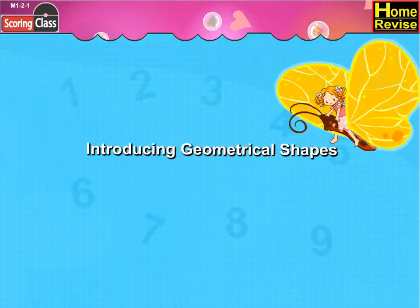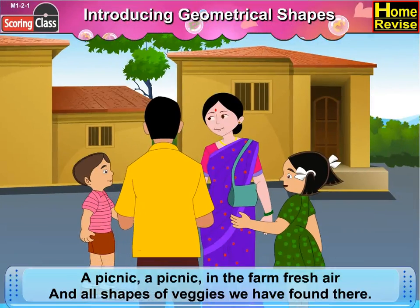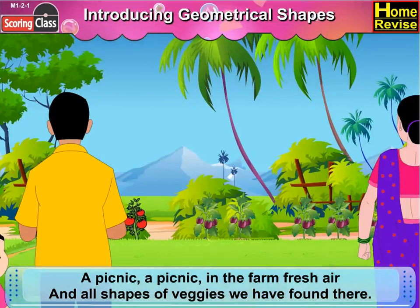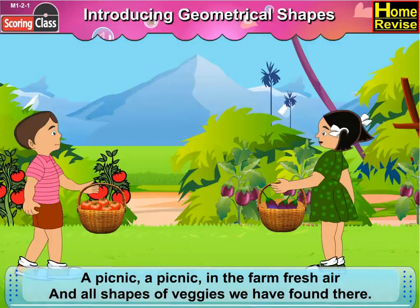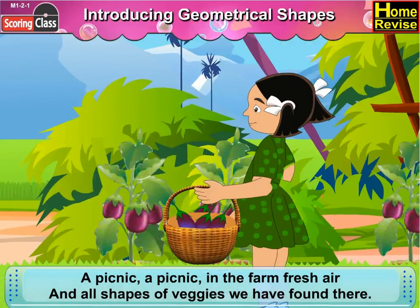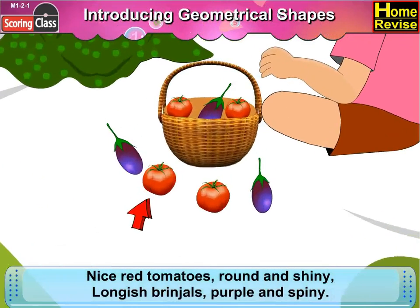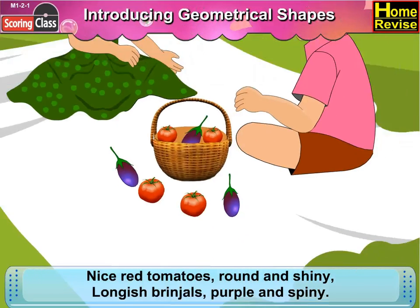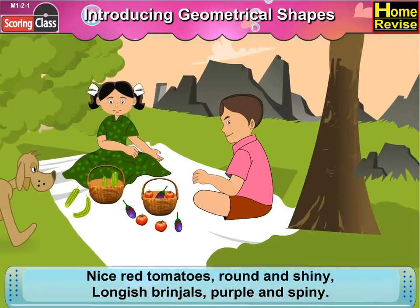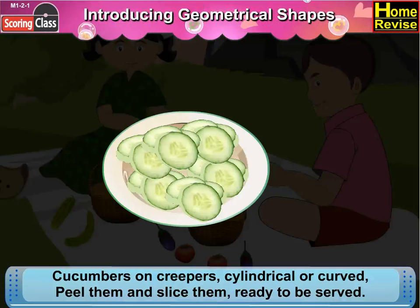Introducing geometrical shapes. A picnic, a picnic in the fresh air, and all shapes of veggies we have found. There are nice red tomatoes, round and shiny, longish gourds, purple and spiny. The covers on creepers lend a cloth. Peel them and slice them, ready to be served.